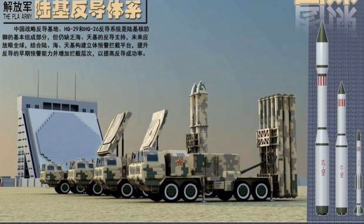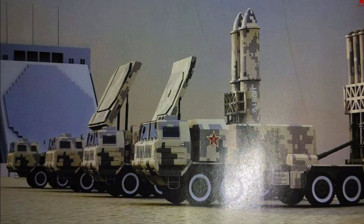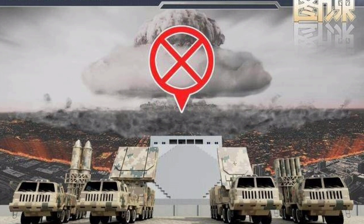It seems that the HQ-26 system uses interceptor missiles that are similar in concept to those of the US Patriot PAC-3 system. Missiles are highly maneuverable and destroy their targets by ramming them. During direct collision, kinetic energy impact destroys the target or disrupts its stability. There is still a small explosive charge to enhance kill probability.